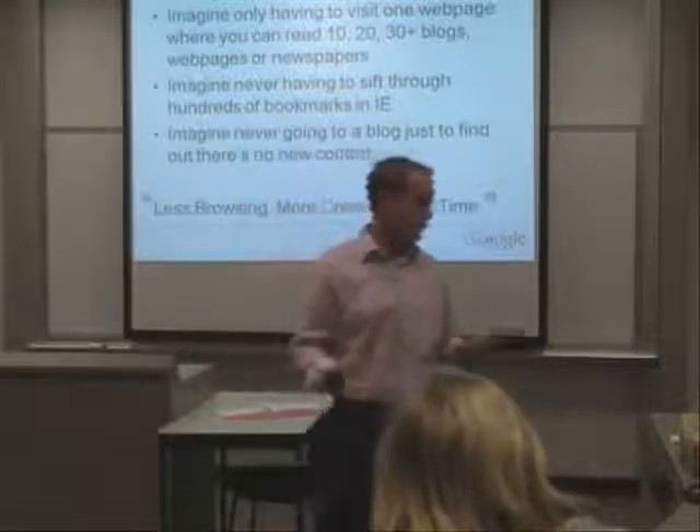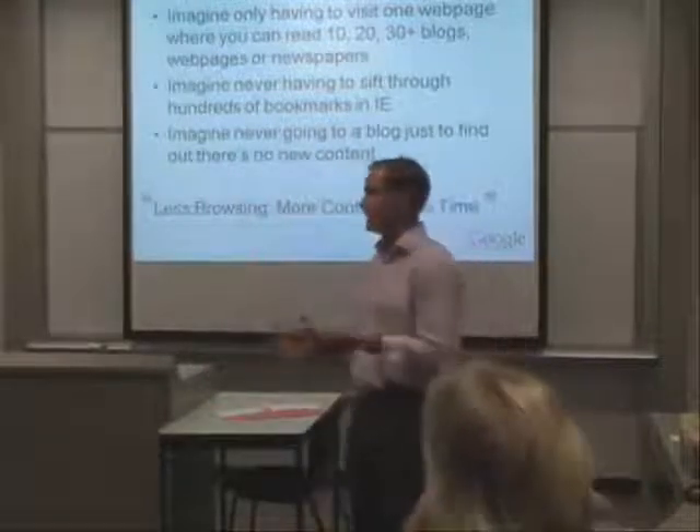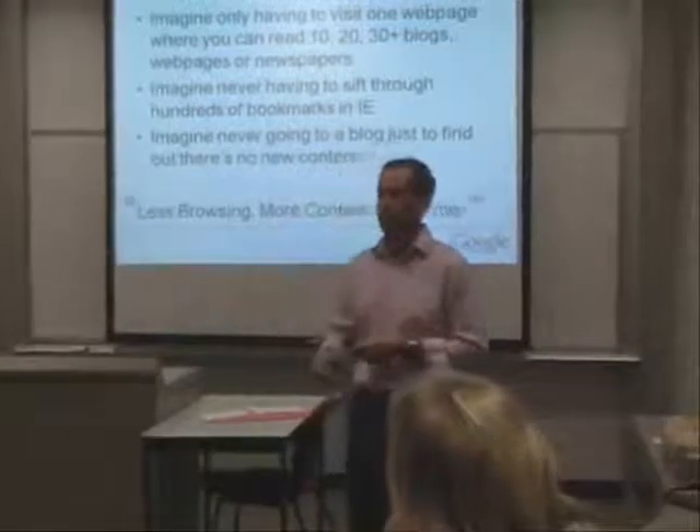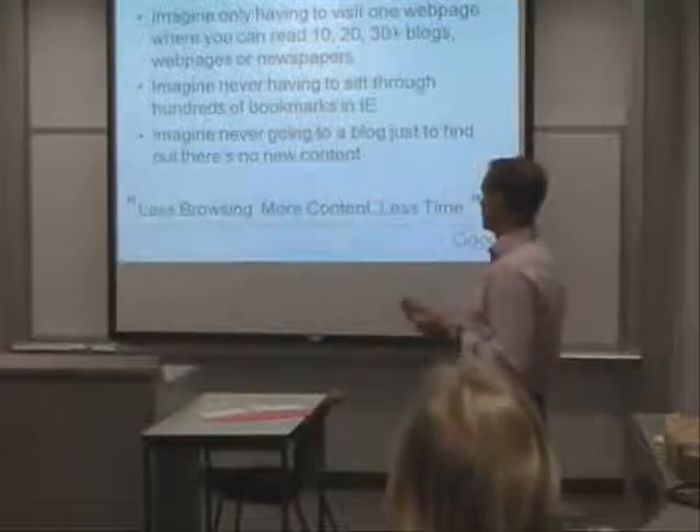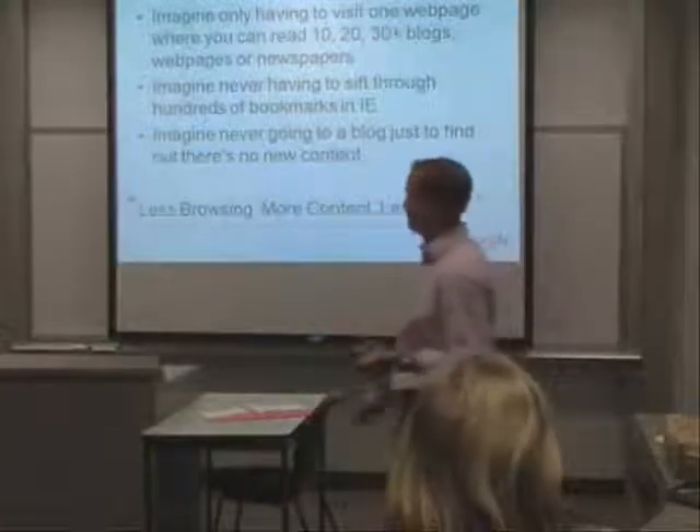It saves you going around to multiple websites, wasting time trying to remember or going into your bookmarks and clicking on links. It's all right there for you — really simple, really fast. Less browsing, more content, less time. That's sort of the catchphrase for it.